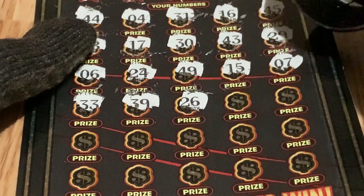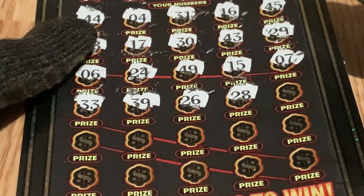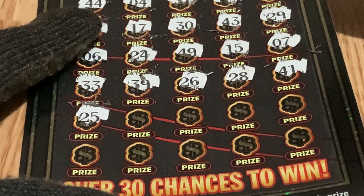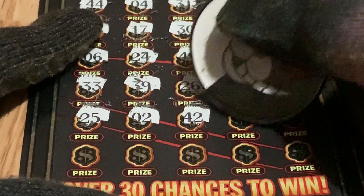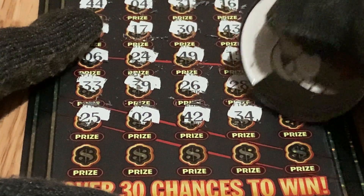We have number 26, we have number 28, we have number 41. On the next row: 25 — I thought it was 21 — 25. We have number 2. We're looking for number 1. 42, 34. One away from 35.